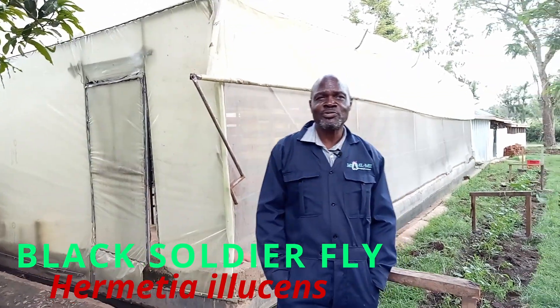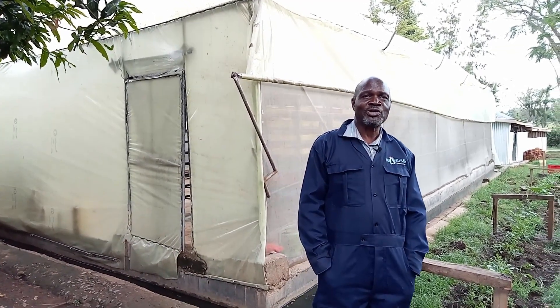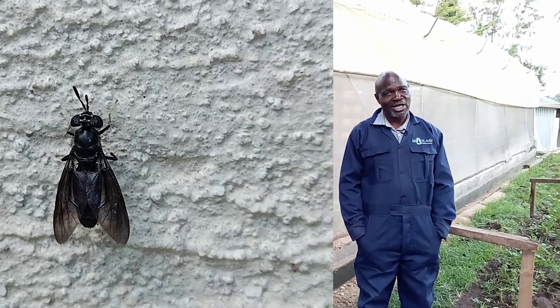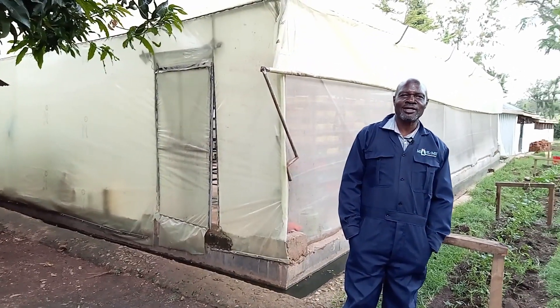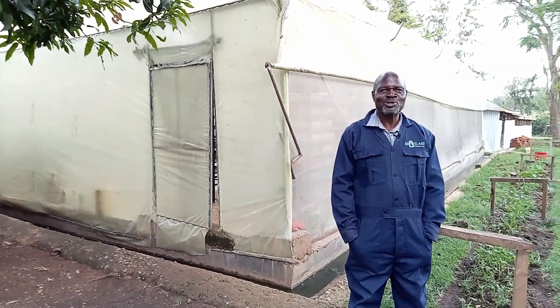The scientific name of black soldier fly is Hermetia illucens, and that's what we are going to discuss today. Why is it called black soldier fly? Well, it's black, and maybe because it looks rather aggressive — maybe that's why it was called a soldier.